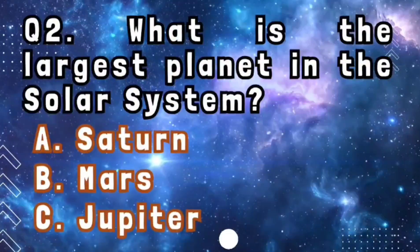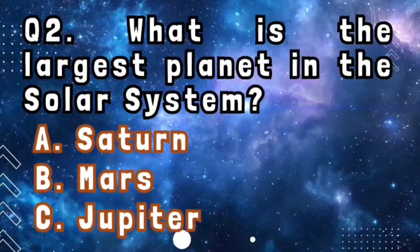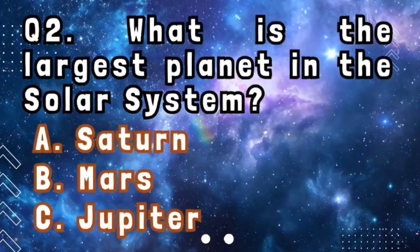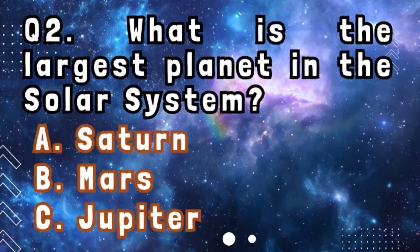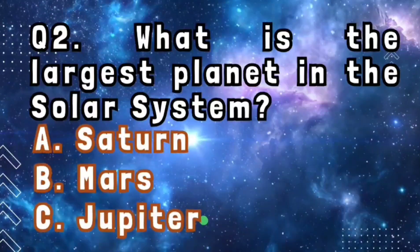Question number 2: what is the largest planet in the solar system? Jupiter is the largest planet in our solar system.